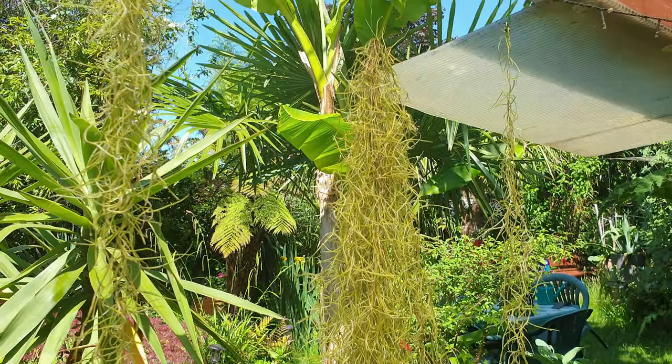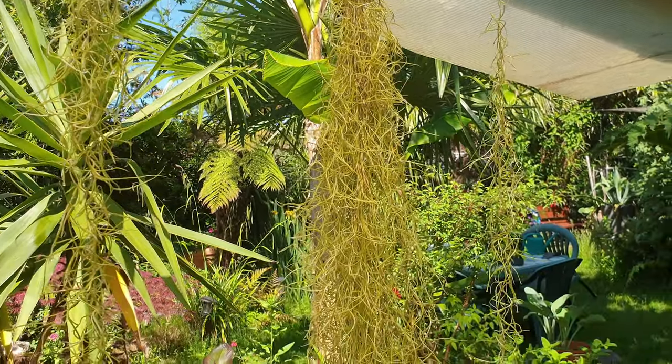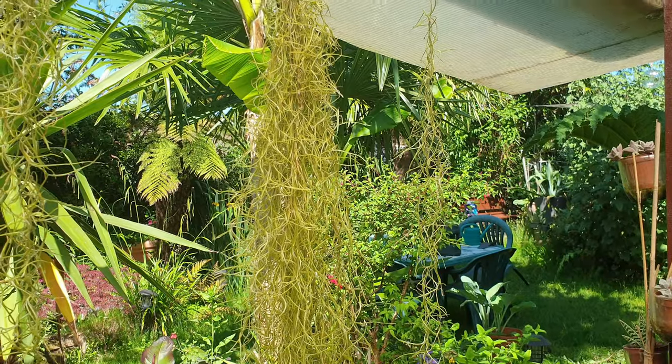The Spanish moss — or old man's beard as some people might know it — that's doing well. I gave it a good soaking before we left, and I'm going to give it a good soaking now as well, just to keep it going.